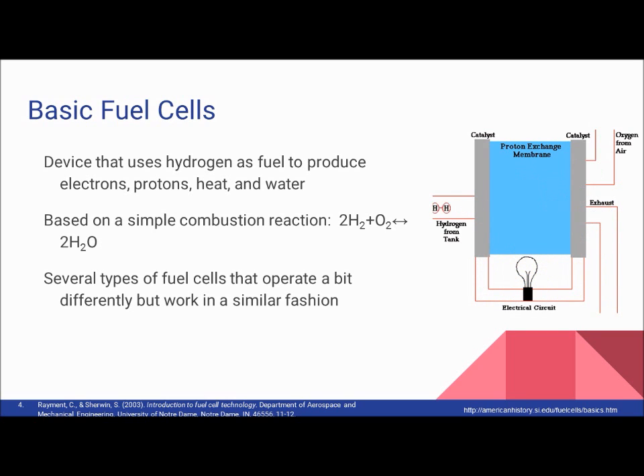Each takes a different path to the cathode. The electrons travel through the electrode, which, when harnessed correctly, produces electricity for a given load. The proton passes through the electrolyte, and both are reunited at the cathode. The electron, proton, and oxygen combine to form the harmless byproduct of water.